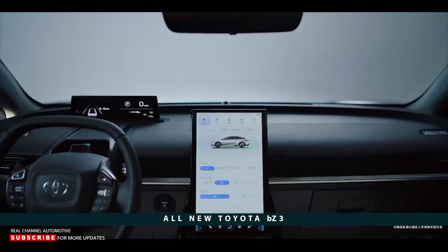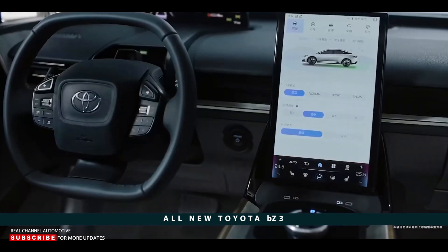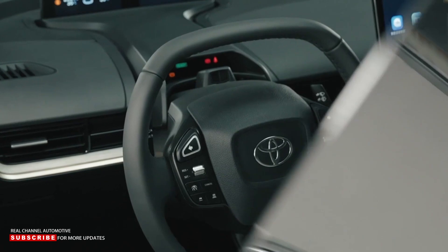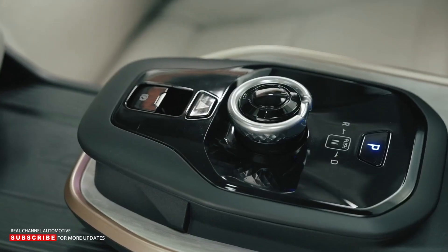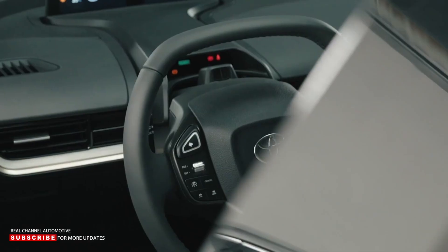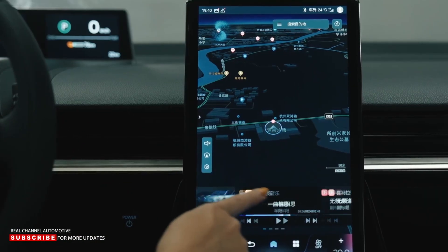Inside, the BZ3 has what Toyota calls a Digital Island Infotainment Layout. A tall, portrait-oriented infotainment display dominates the center stack, handling HVAC, stereo, and even the trunk release. A dial on the console controls the drive setting. The driver looks at a low-profile digital instrument cluster positioned distantly under the windshield, viewed by peering over rather than through the steering wheel.